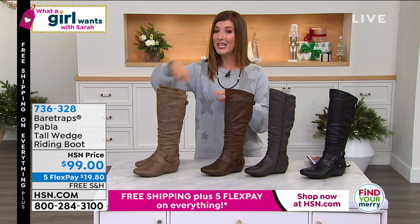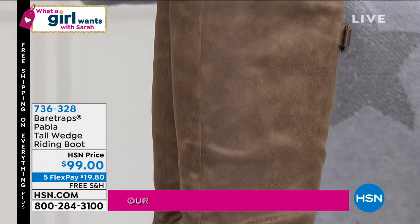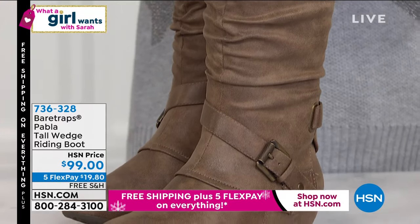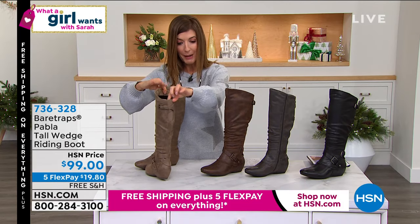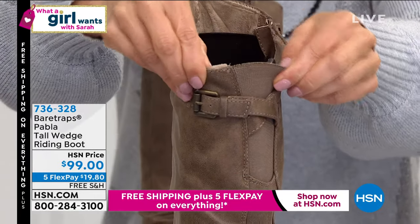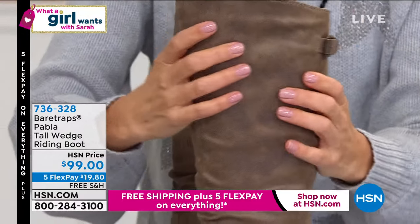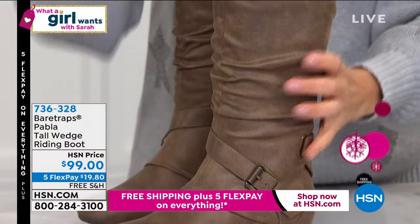I've never seen rebound technology in a boot, so check out how beautiful these are. These are not only a beautiful tall wedge riding boot, but they have great little buckle accents and wonderful straps that go all the way around the back. They also have a little extra stretch and give, so you can fit that calf perfectly. They're done in a beautiful, rich, weathered, distressed look in a faux leather.